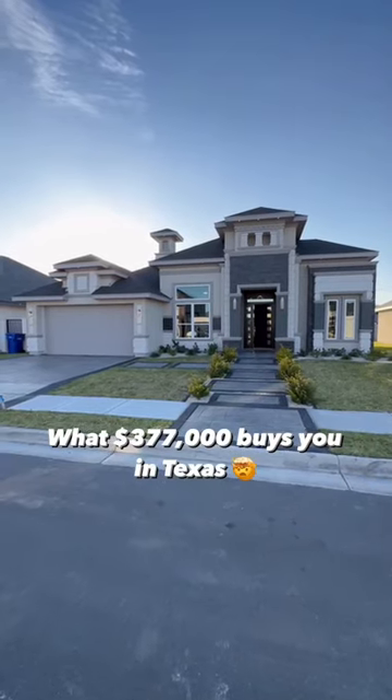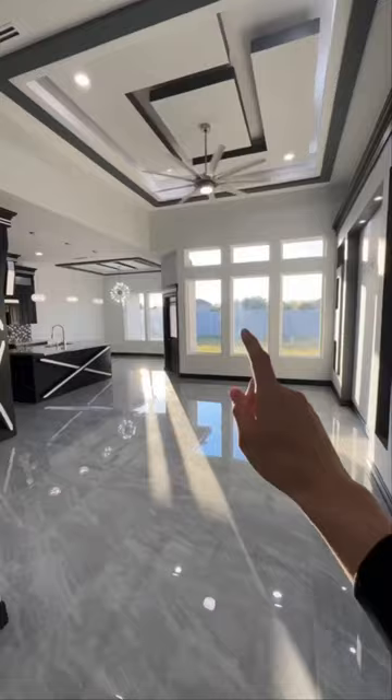This is what $377,000 buys you in McAllen, Texas. Come on inside. As soon as you walk in, you got this really slick porcelain tile all throughout.